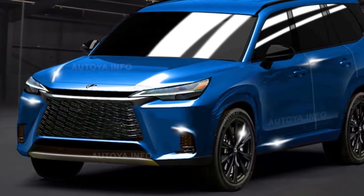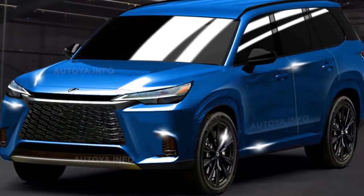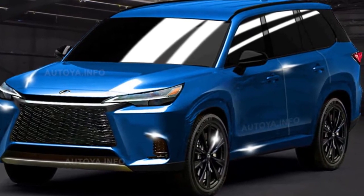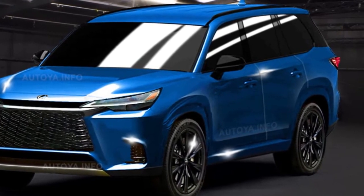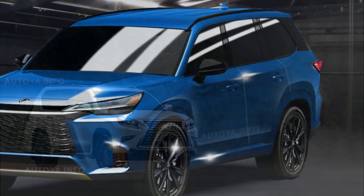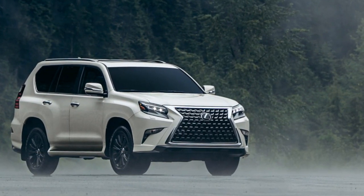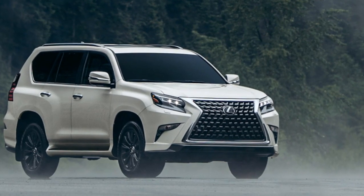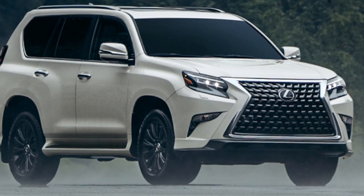The Toyota Tundra and Toyota Sequoia were among the following TNGA-F platform-based products. Toyota claims that the TNGA-F platform's primary goal in the Sequoia situation is to provide exceptional comfort, superb handling, and amazing capability. New laser welding technologies have made it possible to increase ride comfort and rigidity. As it switches to the following generation, anticipate that the new GX will download the same features.